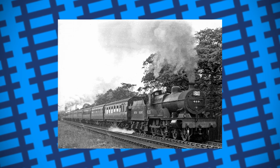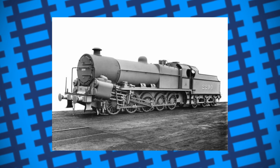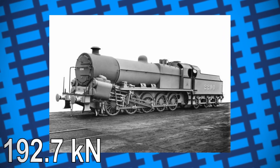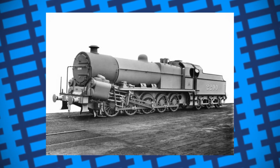And so they built this — number 2290. It had 4 chunky cylinders, a tractive effort of 43,300 pounds, and was one of the first few locomotives in the UK to have 10 driving wheels.